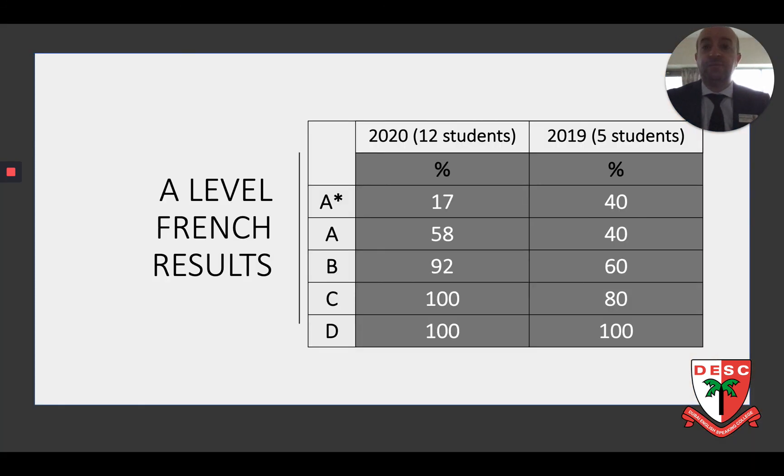In terms of results, we are always extremely proud in the French department — proud of our students and their achievements. Learning a foreign language is a rewarding experience and it always gives us tremendous pride seeing our students doing so well at A-level and leaving the college being able to speak French fluently.